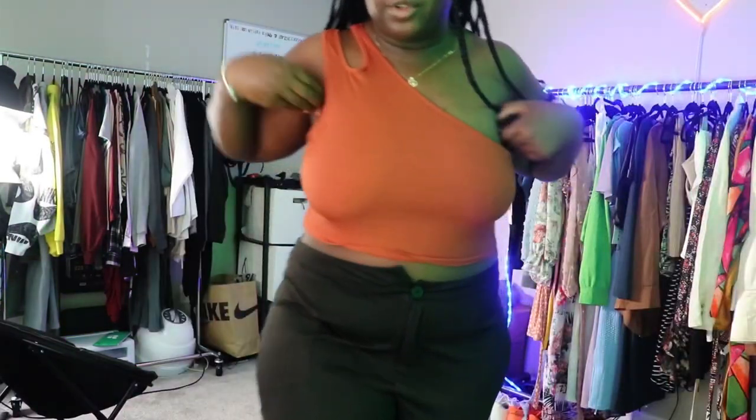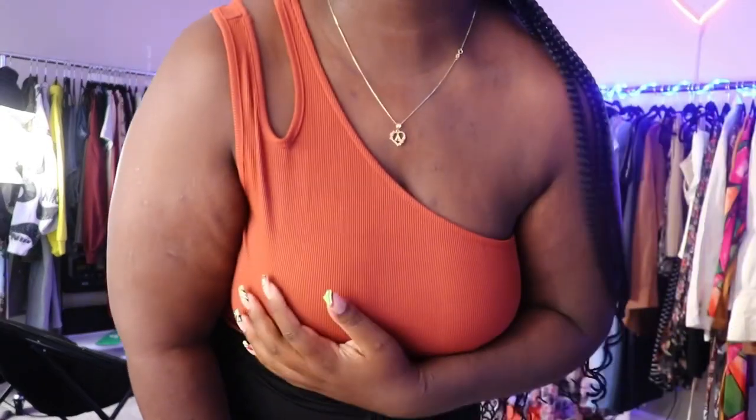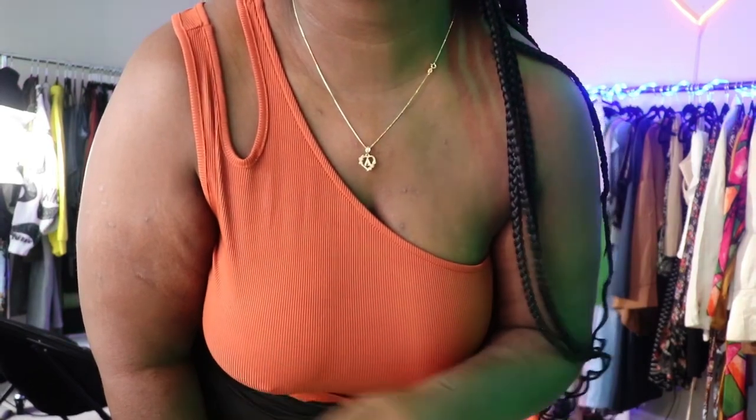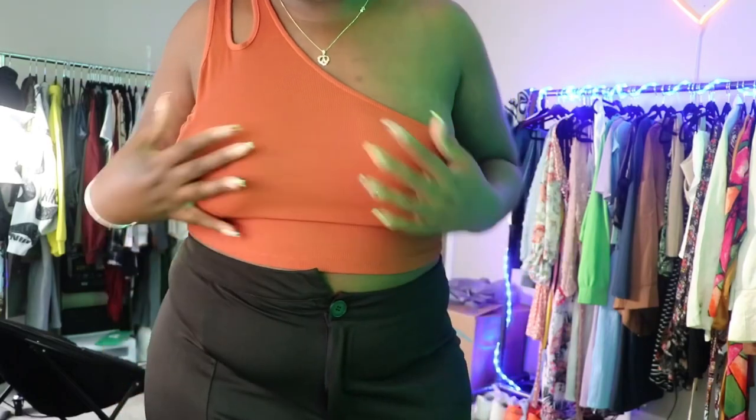I don't know if you guys noticed, but I'm obsessed with one-shoulder tops this year. This one holds me in pretty well — I don't even have a bra on right now, which is good. I love this burnt orange color; it's going to be really nice for fall. It keeps me pulled in — not super supportive but it holds you together enough that you don't need a bra. I like this one a lot.